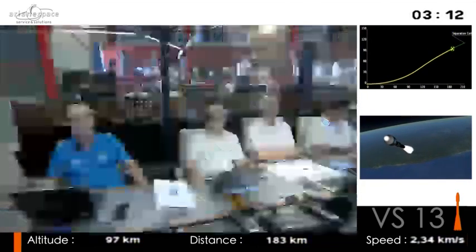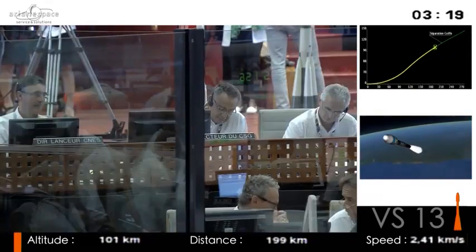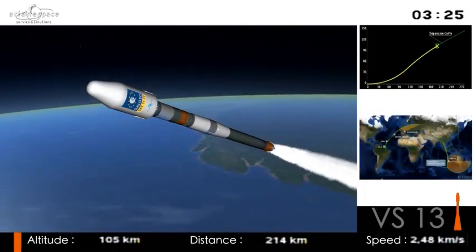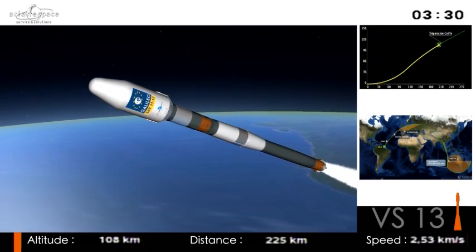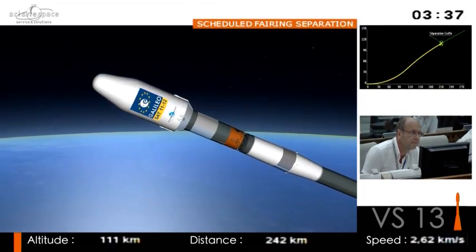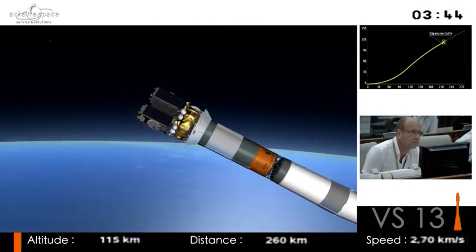Soyuz goes back to 1966. It was the workhorse of the Soviet program and continues working very well indeed. It's very reliable, efficient, flexible, and cost-effective — which makes Soyuz good for any kind of mission. Soyuz has done every mission possible: from telecoms to Earth observation, weather probes, science probes, Mars missions. She also takes people to the ISS, the space station.